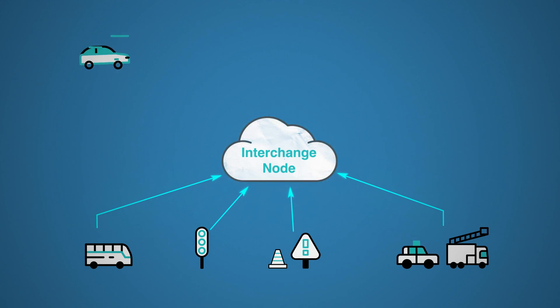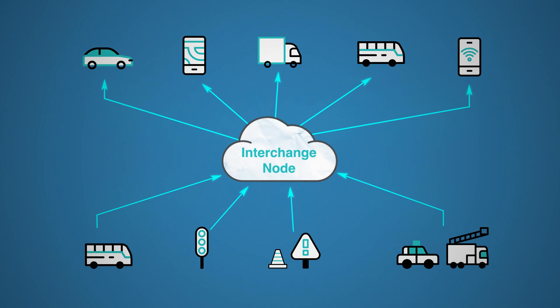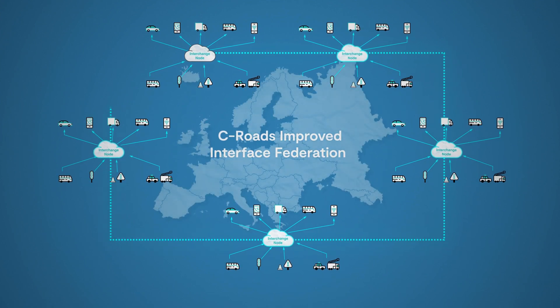This data is then shared to consumers through Interchange Nodes, connected through a Federated Network. The Federated Network allows Interchange Nodes to communicate seamlessly, offering a simple solution for users to access real-time traffic information. The Interchange Federation connects users to a network of interchanges, providing increased data awareness and the most appropriate solutions.